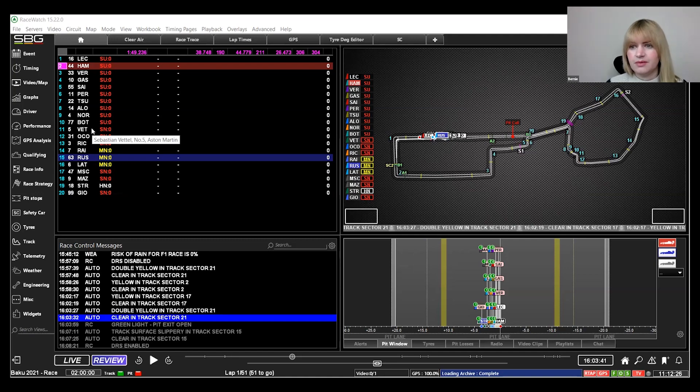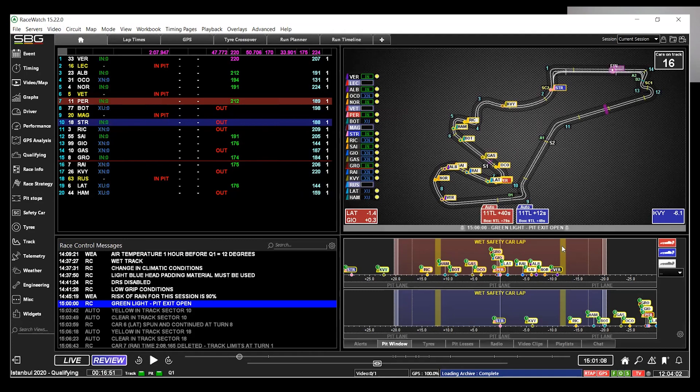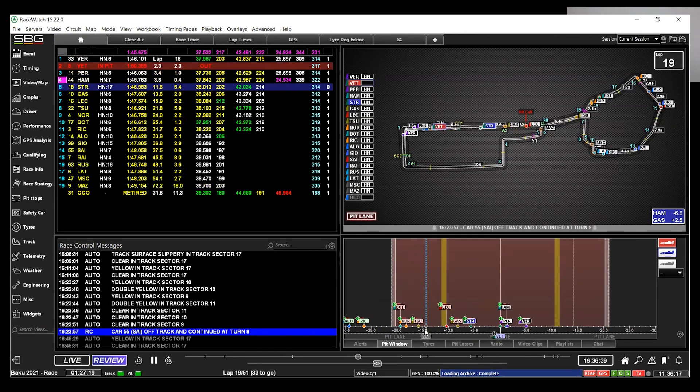The RaceWatch software is used extensively by all of the teams for pre-event, during each of the sessions, post-event analysis, and all of the analysis done during the weekend. As a strategist in F1, we're trying to get the best possible finish position, looking generally at tyre models, track position, and making decisions about when to pit during the race.